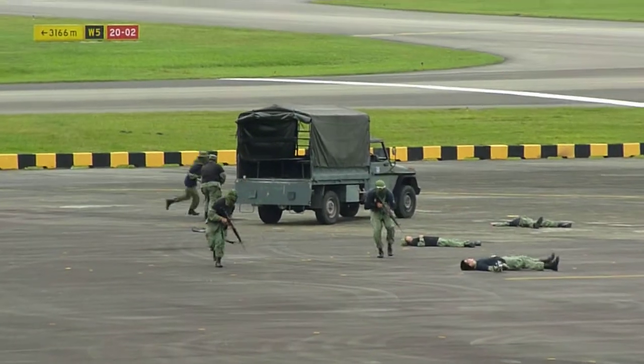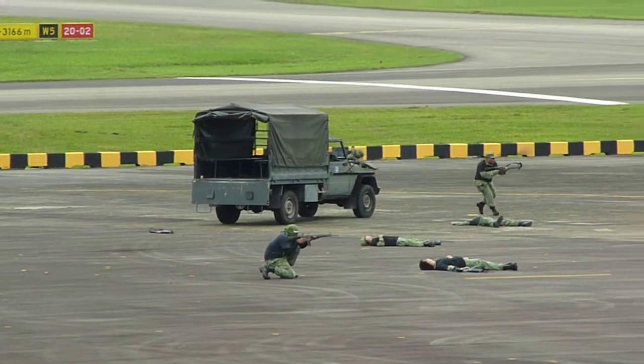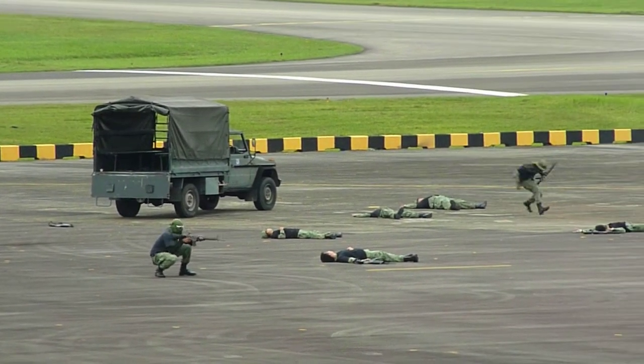Ladies and gentlemen, boys and girls, making your way into the battlefield. From your right are two F-16s conducting a coordinated strike mission.